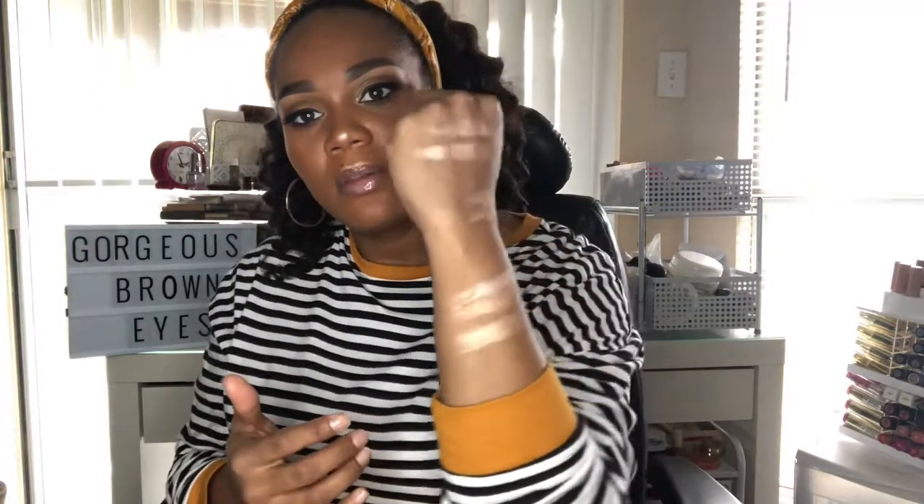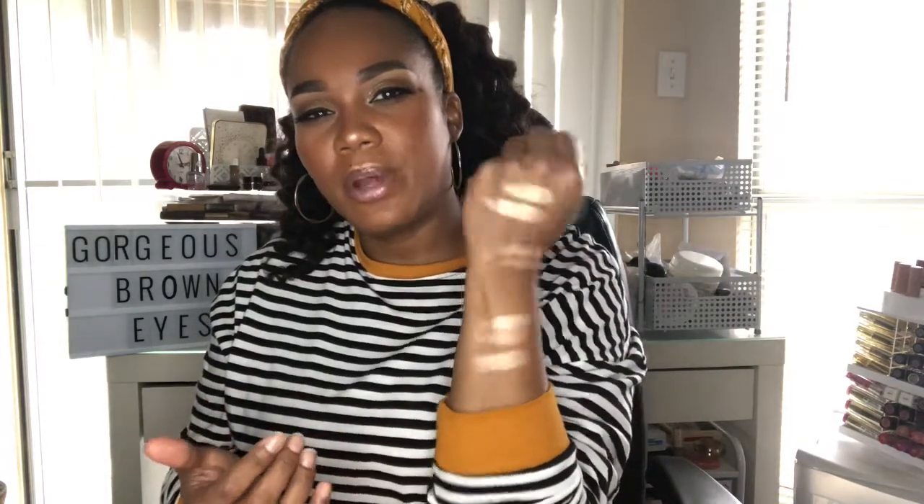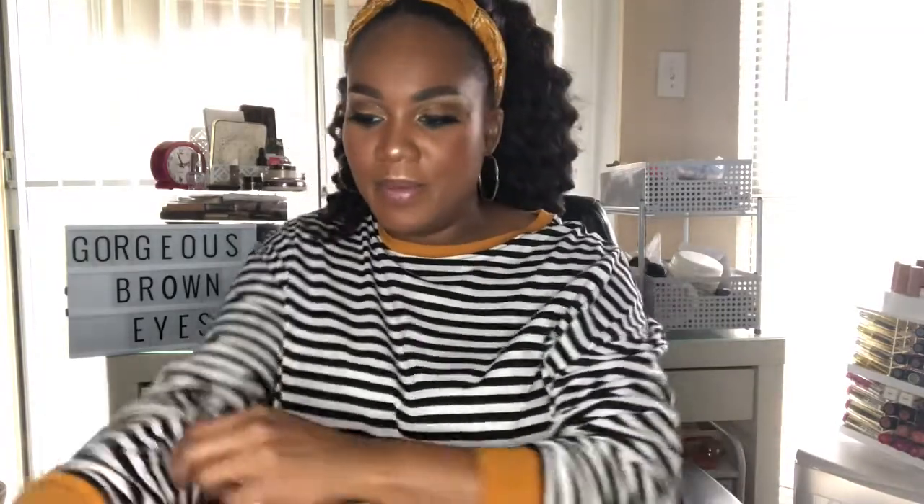All these highlighters kind of mimic each other but they're at different price points. I love highlighting — it's one of my favorite things to do. You could never have enough glow.